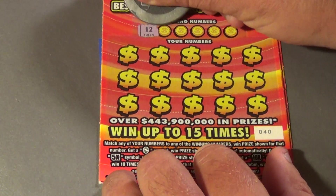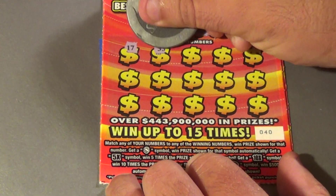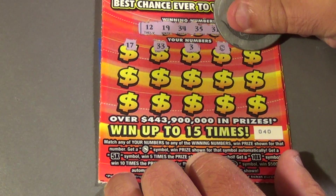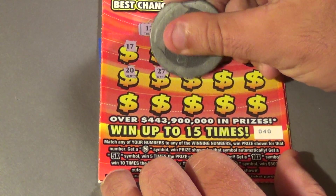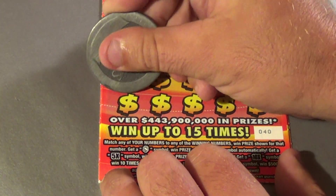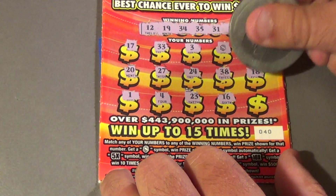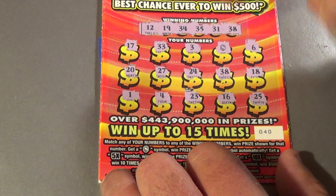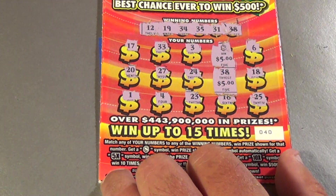Starting on ticket 40, we want 12, 19, 34, 35, 31, 38. We have 17, 33, 3 — Bam, that's a win. Then 6, 20, 27, 24, 38 — we matched a 38. Then 18, 1, 4, 23, 16, and a 25. We have two wins: the auto-win symbol is $5 and the match is $5, making it a break even.